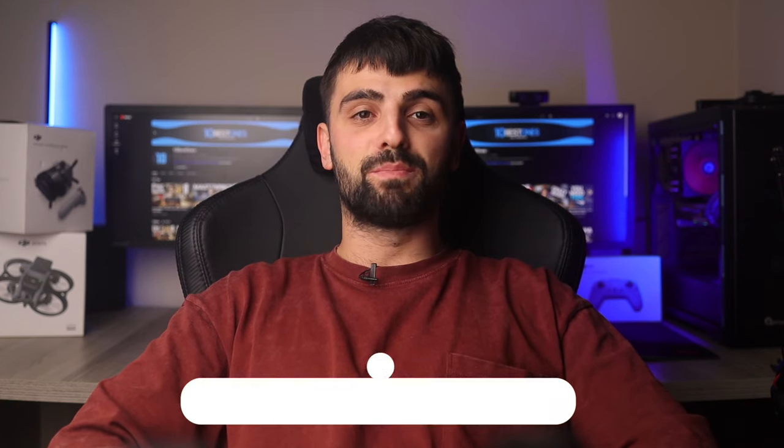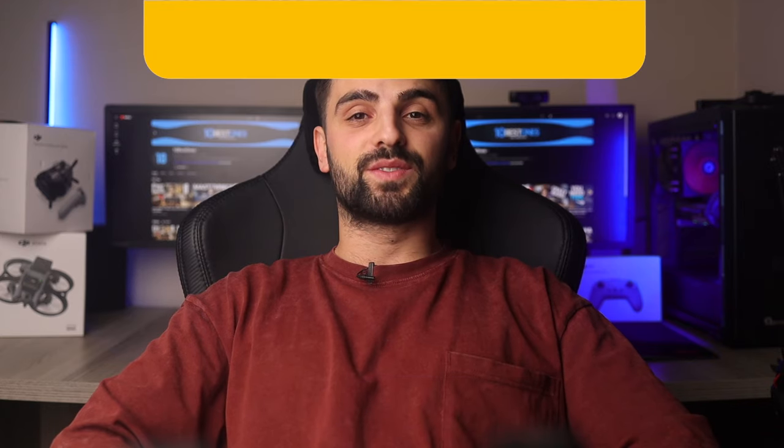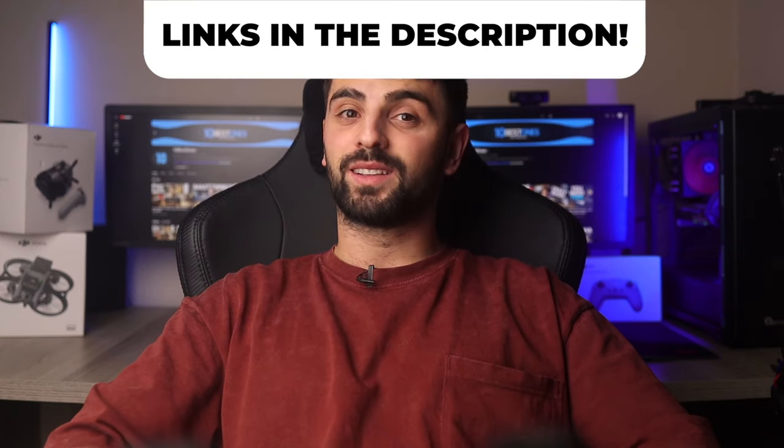In this video, I will help you find the best Logitech keyboard in 2024. Links to all the products mentioned in this video will be listed in the description. Let's get started!